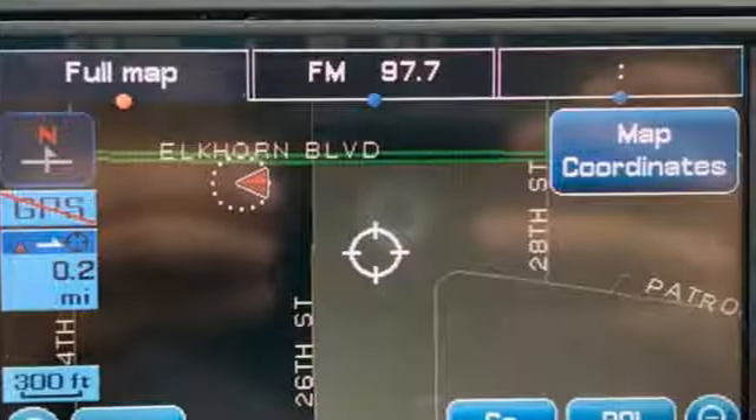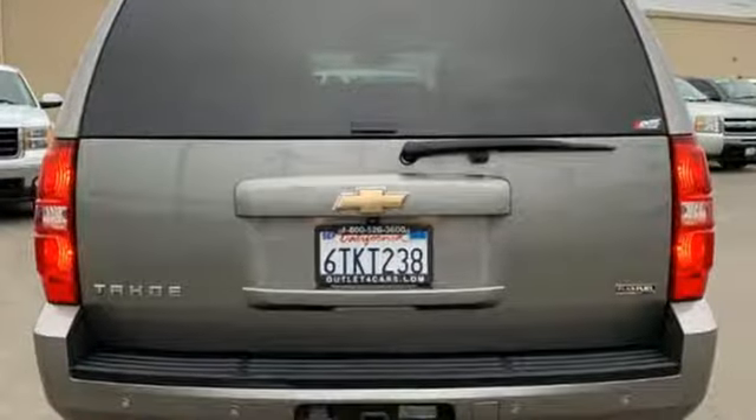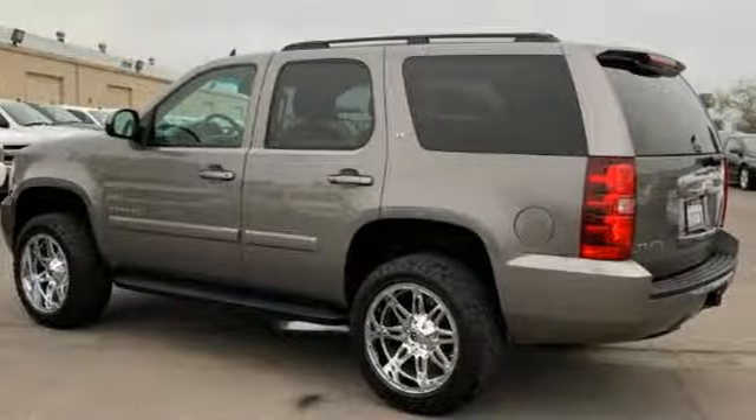Of the Tahoe, Edmunds.com comments on its handsome cabin with impressive fit and finish, comfortable ride, and smooth powertrain that can accommodate up to nine passengers.